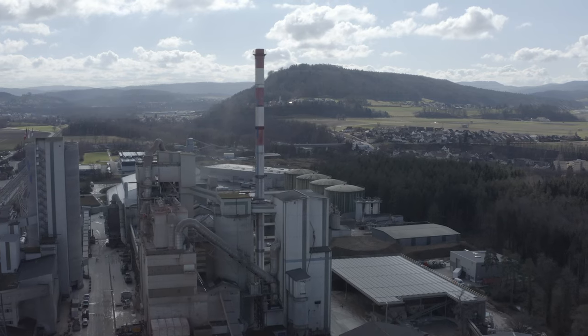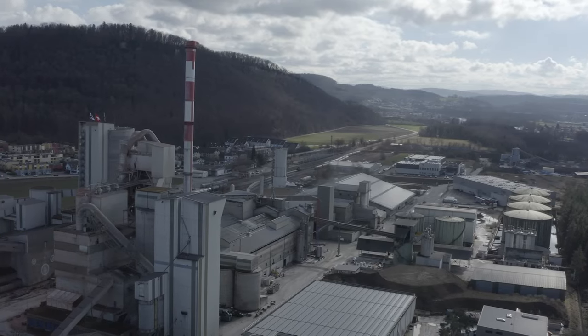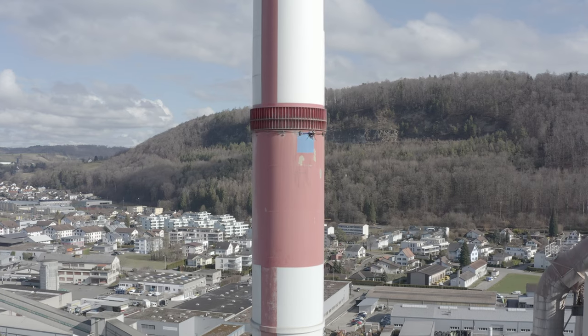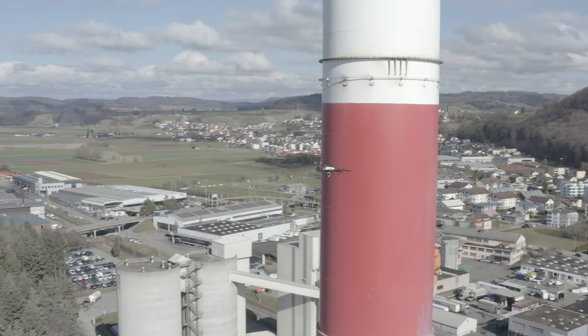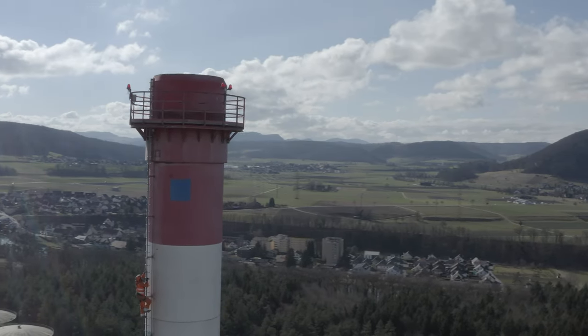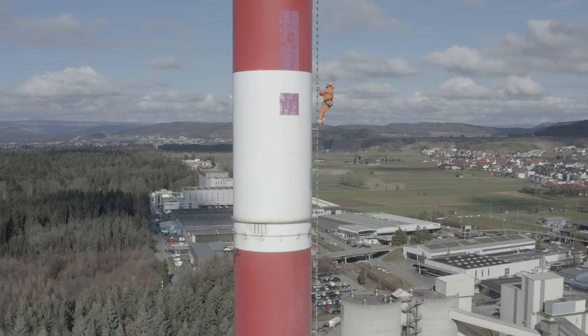Holcim is a producer of cement, aggregates and concrete. In this environment we require frequent non-destructive testing where access is a difficulty. A traditional measurement would require industrial climbers or building up scaffolding. That's time consuming, it's expensive, it's dangerous.